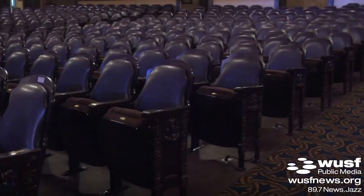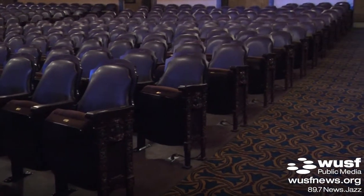We were fortunate enough to have two of the original seats, so we knew what color they were, we knew what they looked like, and then using modern technology we knew how to make them much more comfortable.